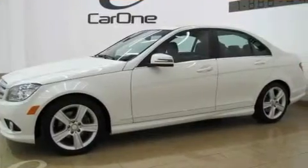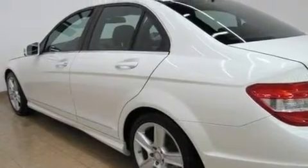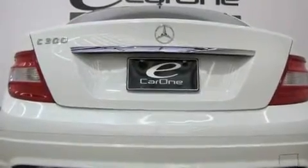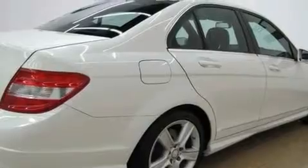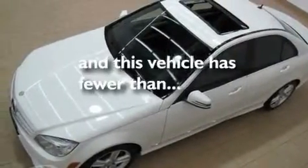Its top features include a sunroof, air conditioning with automatic climate control, cruise control, a leather interior, a front and rear multi-link suspension, an engine immobilizer theft deterrent system, fog lamps, a low-tire pressure indicator, heated side-view mirrors, and this vehicle has fewer than 30,000 miles on the odometer.